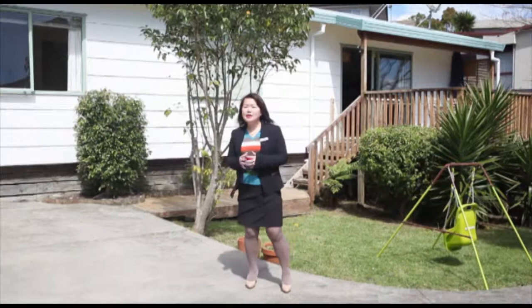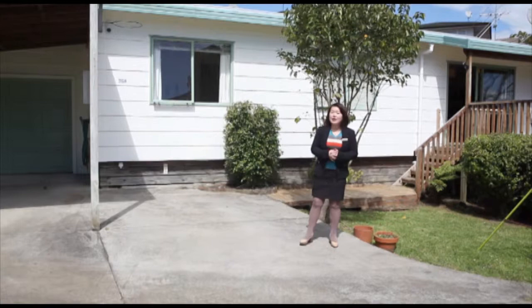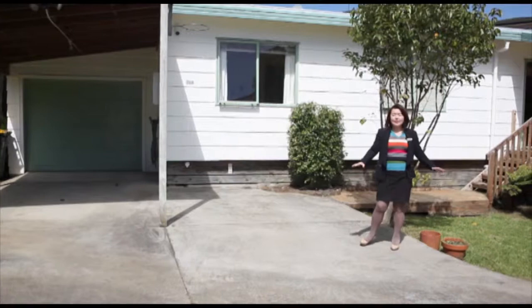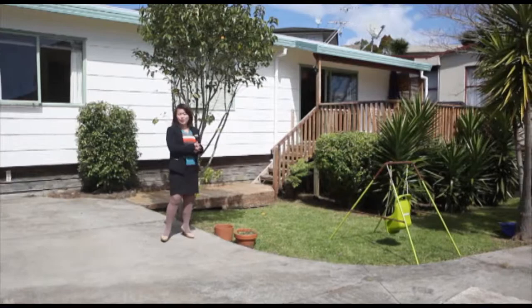You will be so surprised when you walk in or drive into this property because you see such a big space before the house. You can park in the big garage or the carport. Also, you can see plenty of street parking on concrete. More than that, there's a lovely garden for your kids and family. It's just beautiful.